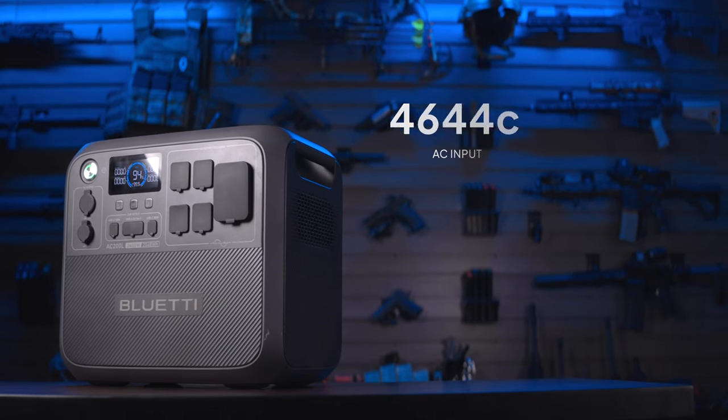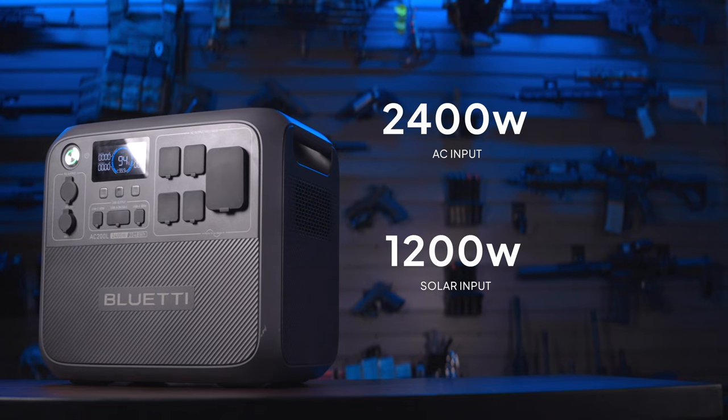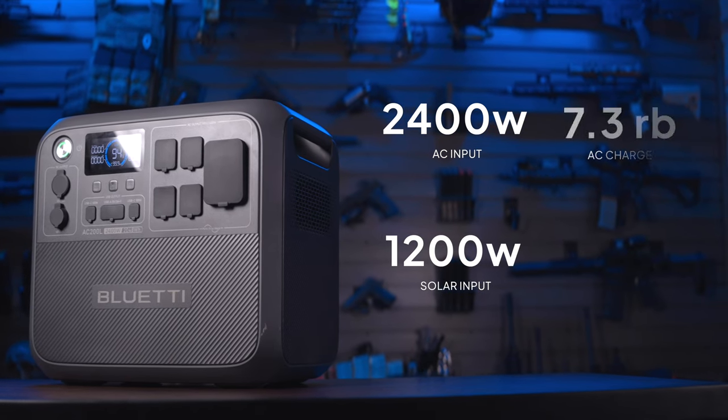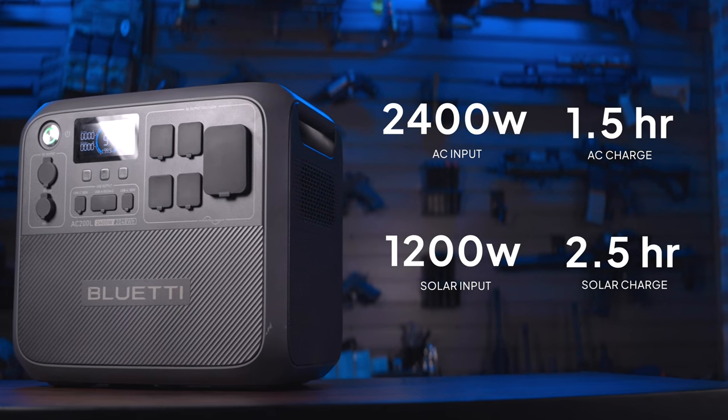On the side of this big boy there's a dedicated expansion battery port, an AC input, and a DC input. This unit allows for 2,400 watts of AC input and 1,200 watts of solar, giving you an impressive hour-and-a-half charge time via AC or about two-and-a-half hours with the right solar setup — pretty impressive for a unit this size.